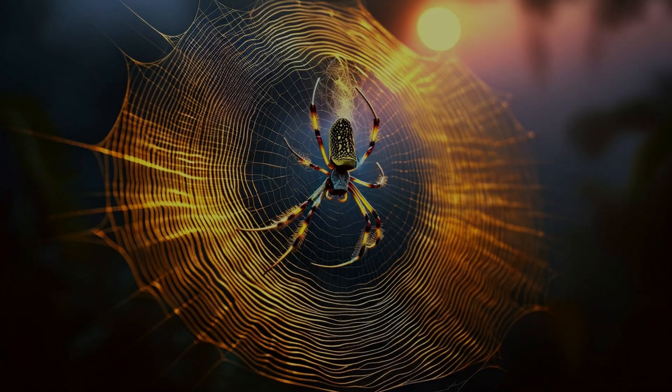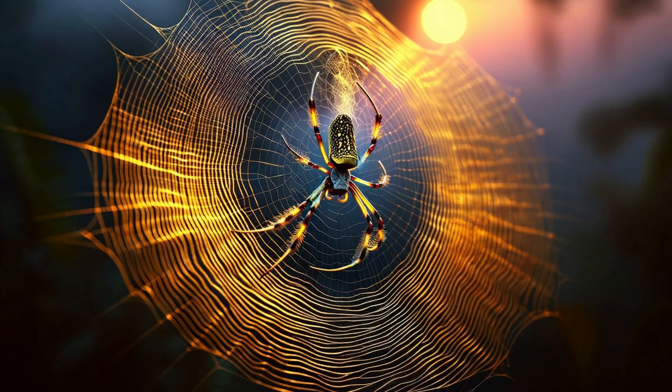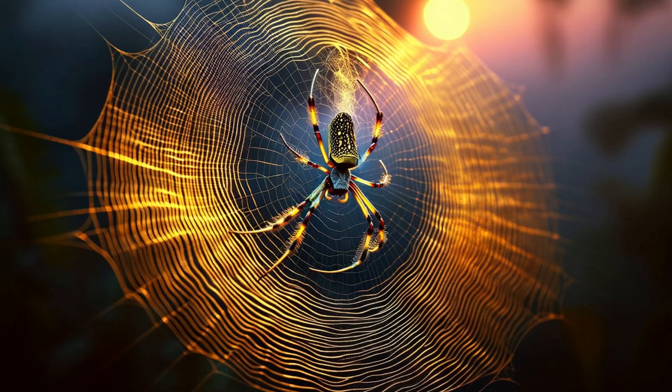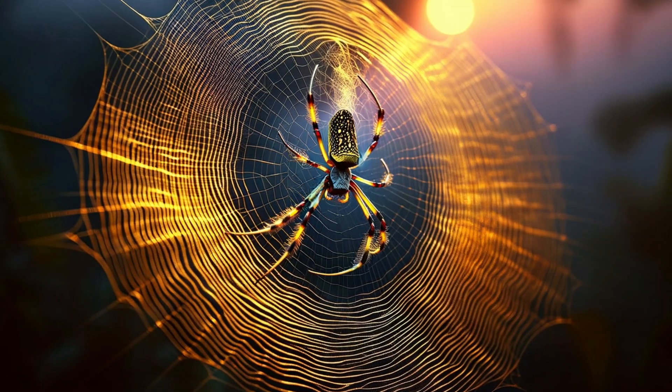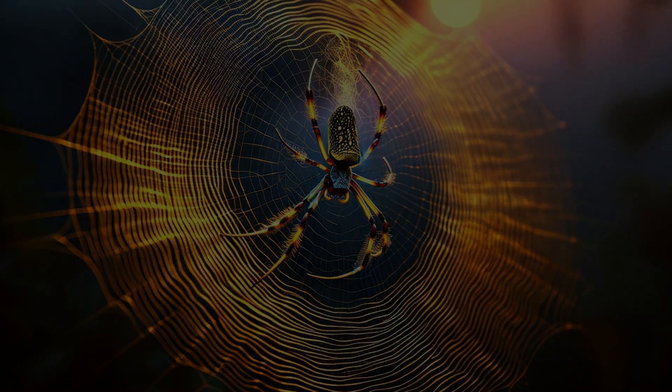The crowning glory of banana spiders is their web. These aren't just ordinary webs — they are masterpieces of engineering and beauty. How do these spiders create such wonders? Let's unravel the secrets behind their golden silk.